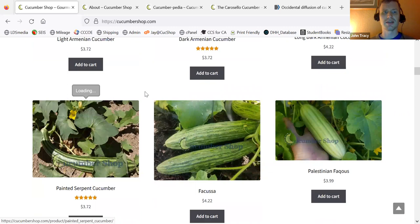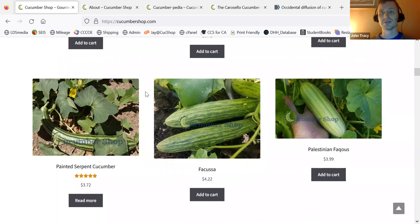Over here is the Painted Serpent — it's like the striped Armenian. A lot of these Armenians are getting more difficult to find good seed in bulk. So while I'm growing out the more rare variety, sometimes I get some seed in bulk, but a lot of it's getting really difficult to find good seeds. So I purchase seed from Italy if I can't find it domestically in the United States.